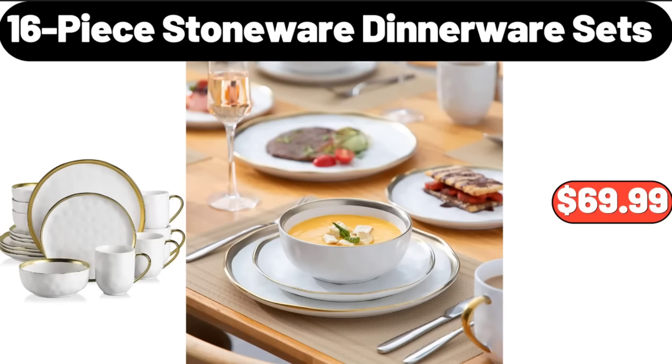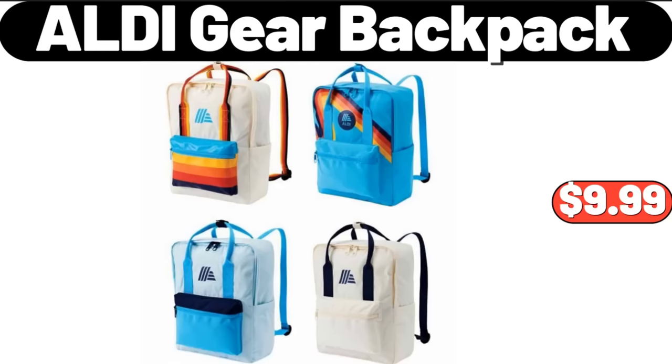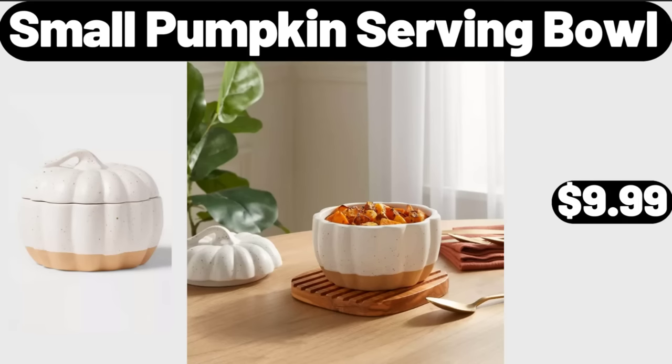16 Piece Stoneware Dinnerware Sets, $69.99. Small Coffee Grinder Electric Coffee, $16.99. ALDI Gear Backpack, $9.99. Small Pumpkin Serving Bowl, $9.99.